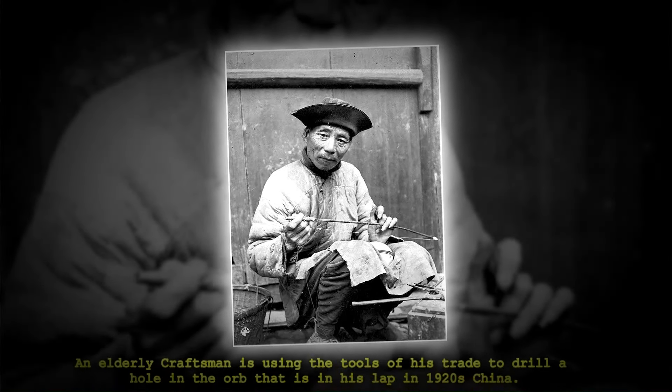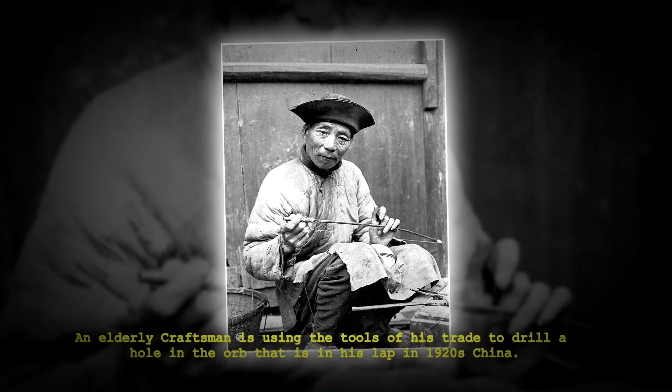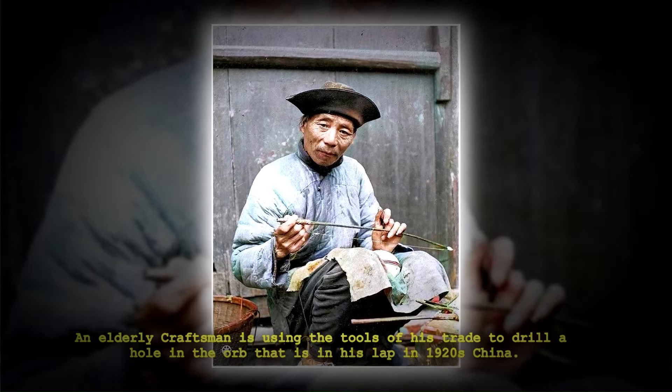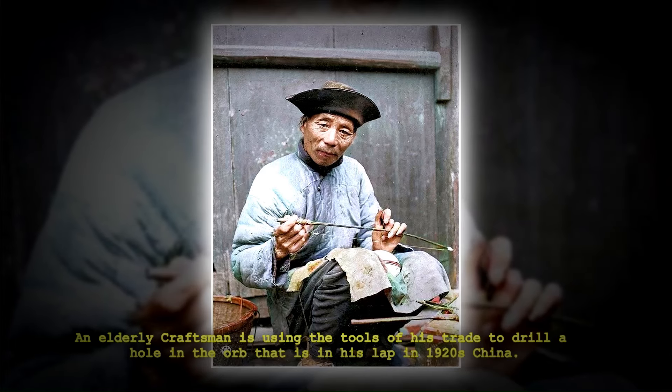An elderly craftsman is using the tools of his trade to drill a hole in the orb that is in his lap in 1920s China.